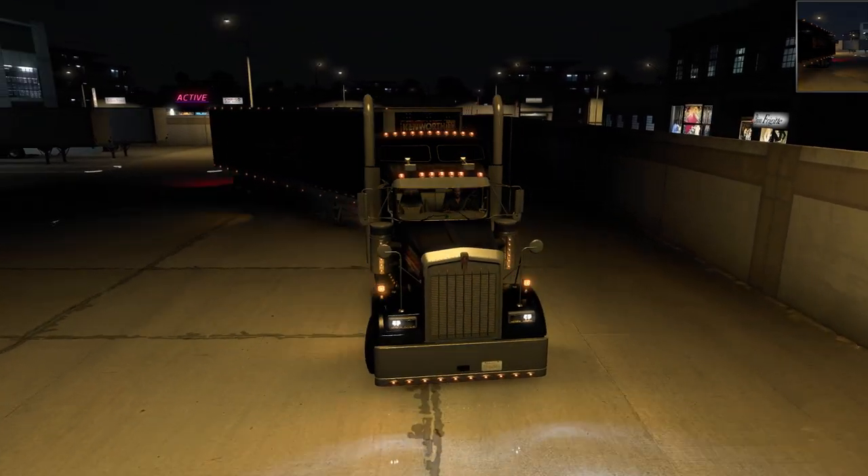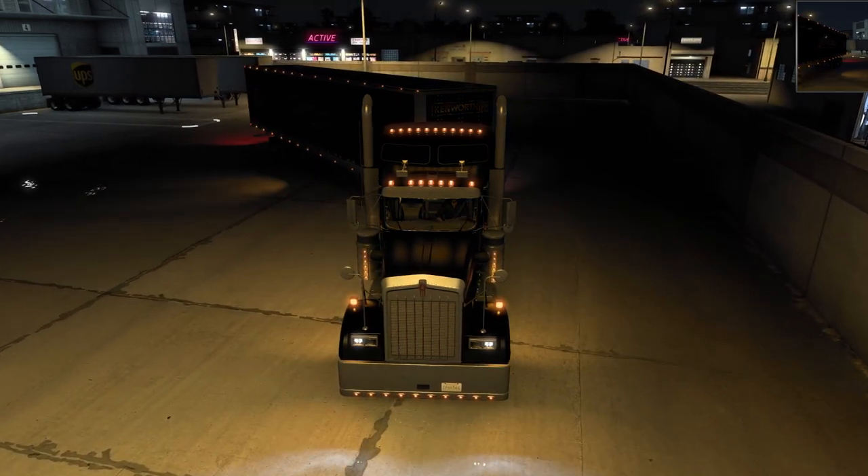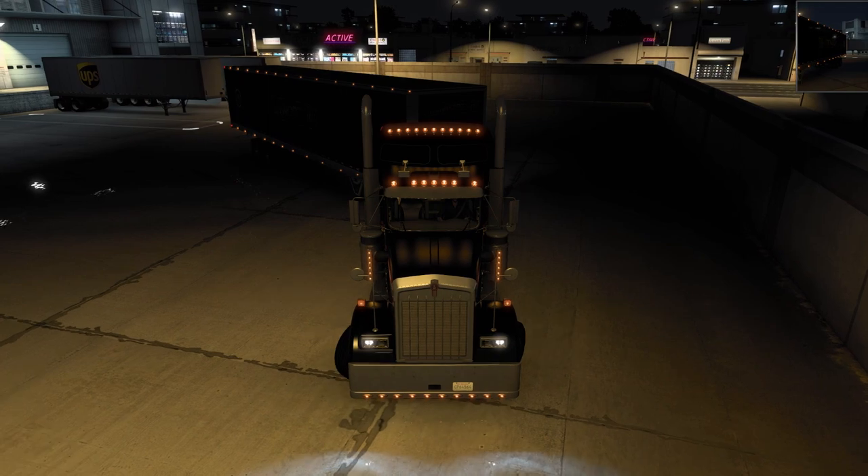So I bought two of these trucks as soon as they came out. I bought the regular one that I could put in my fleet with my other trucks, and I bought this 100th anniversary edition.